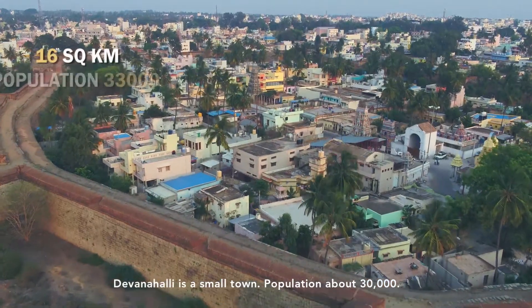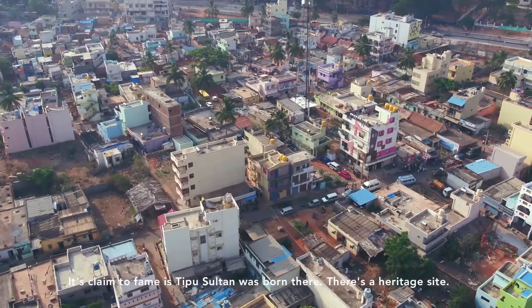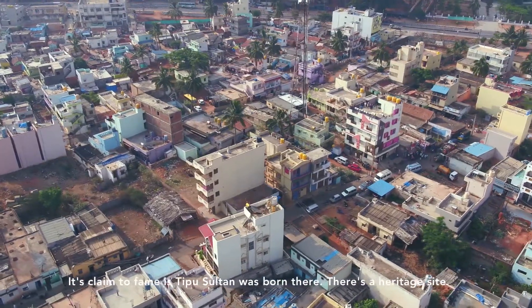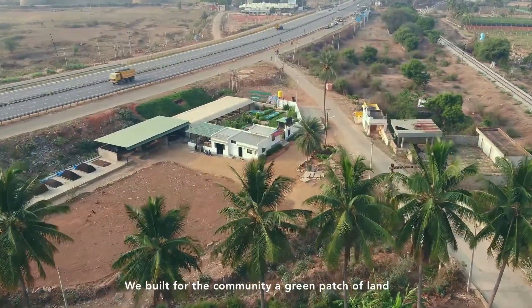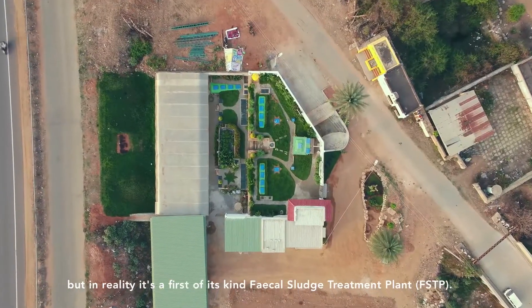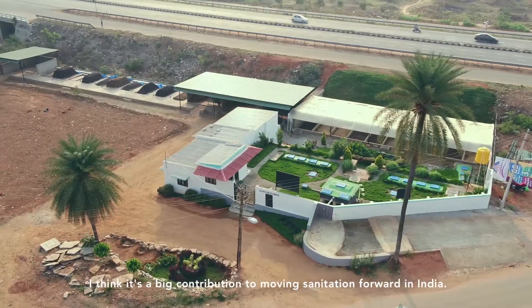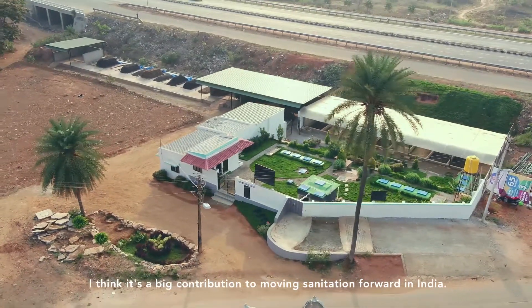Devanalli is a small town, population about 30,000. Its claim to fame is that Tipu Sultan was born there — a heritage site. We built for the community what appears to be a green patch of land, but in reality it's a first-of-its-kind fecal sludge treatment plant. I think it is a big contribution to moving sanitation forward in India.